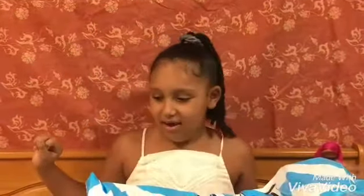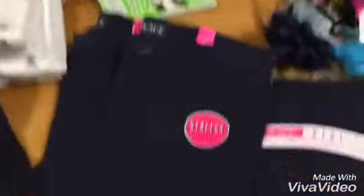Hey guys, it's me Layla. Welcome back to my channel. Today we're doing a back to school haul from Children's Place, so let's get started.